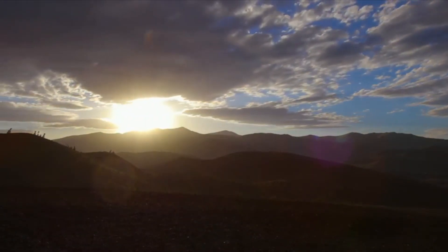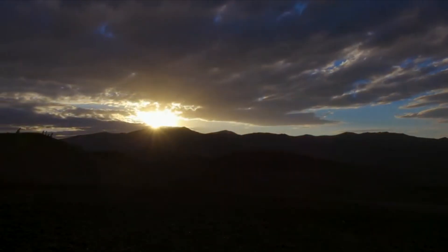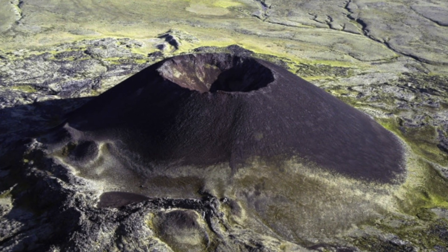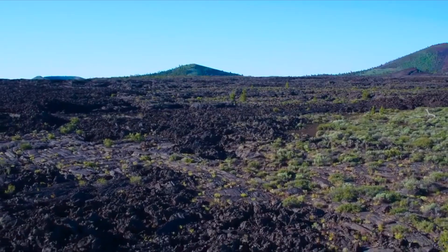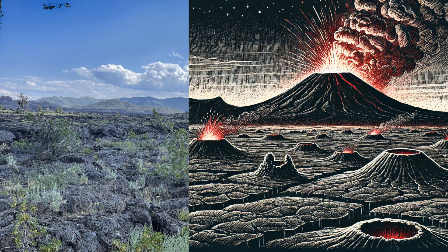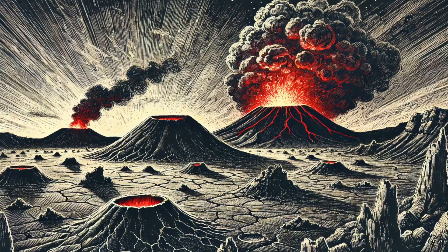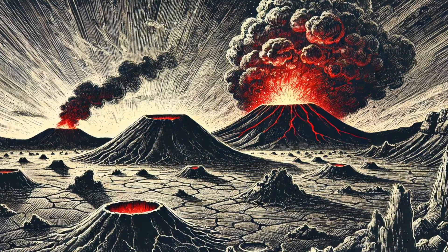For now, Craters of the Moon remains a quiet and hauntingly beautiful reminder of our planet's active geology. Visitors can explore the landscape, walking on lava flows that are thousands of years old, marveling at cinder cones and lava tubes — also known as lava caves — and taking in a view that truly feels otherworldly. Craters of the Moon stands as a testament to Earth's explosive past, but also as a hint of what might come in the future. While the future eruption is classified as a low threat, the region's history of regular volcanic activity tells us that an eruption is almost certain, and that it's only a matter of time.